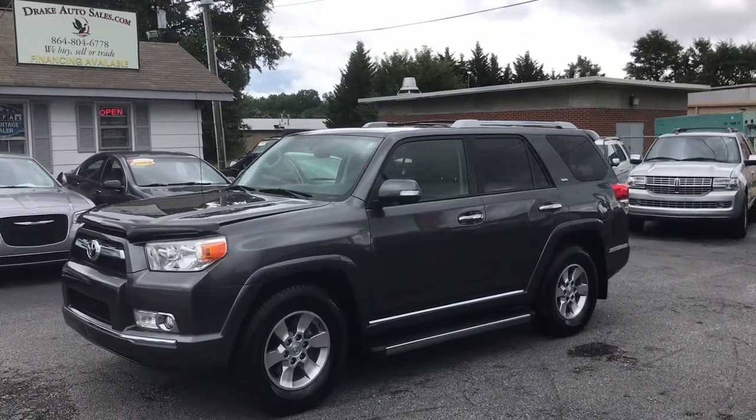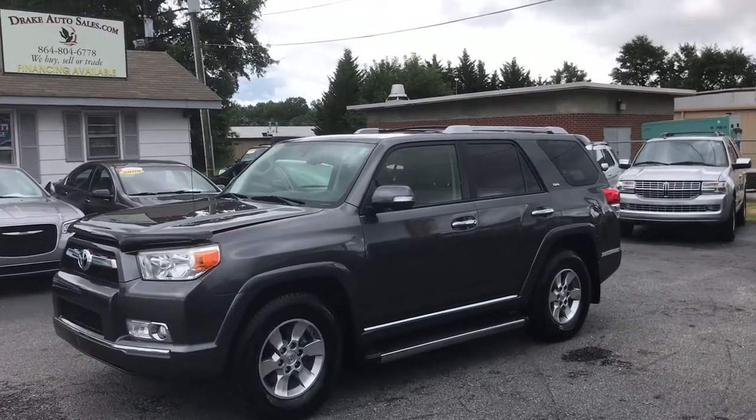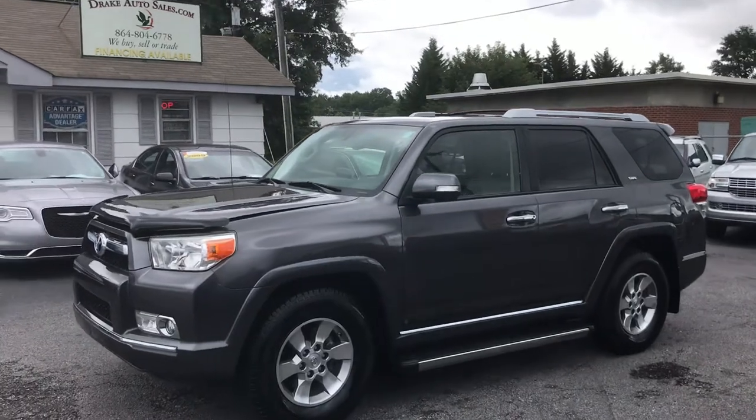What I have for you today is a 2013 Toyota 4Runner SR5, and let's take a look at this beautiful SUV.